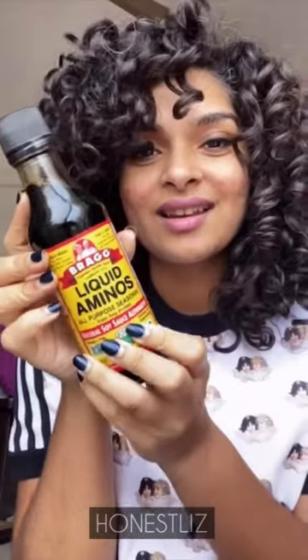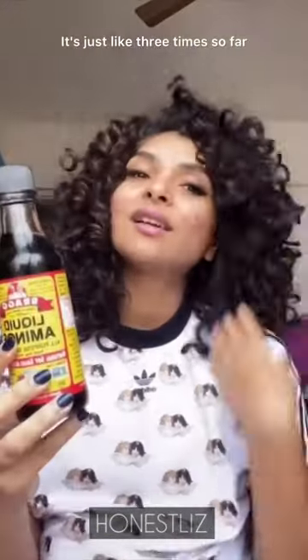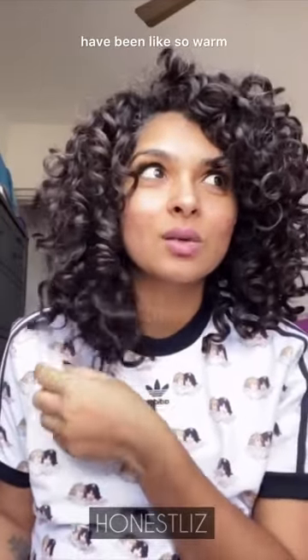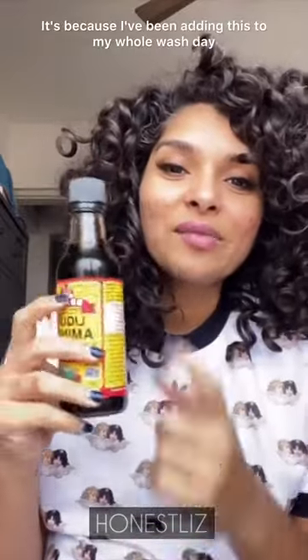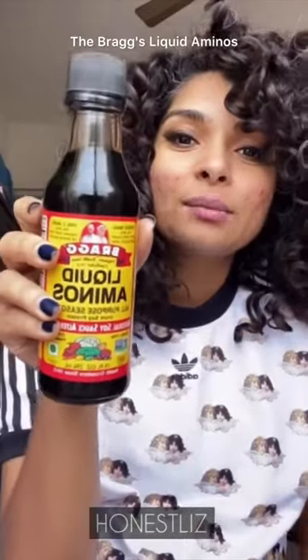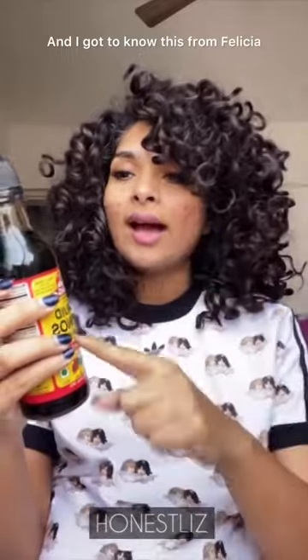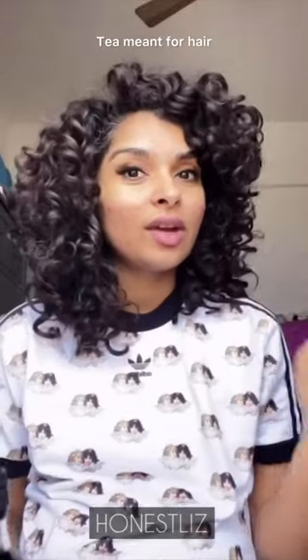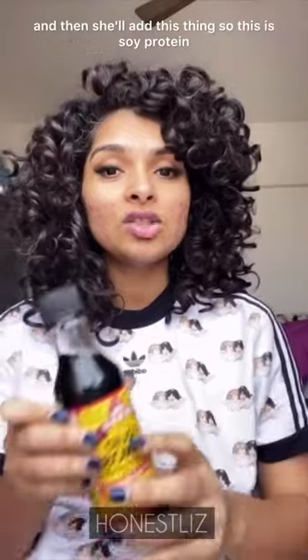This one — Bragg's Liquid Aminos. It's practically like soy sauce, and I've used it the past few wash days. My hair has been looking so warm because of it. You can find it in your grocery store. I got to know about this from Felicia — she brews tea for her hair and then adds honey and then adds this.